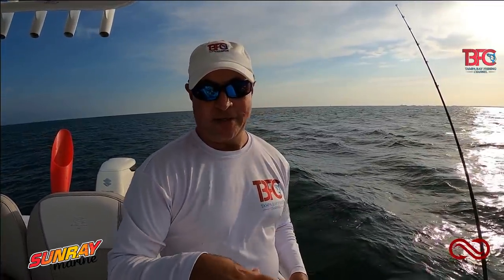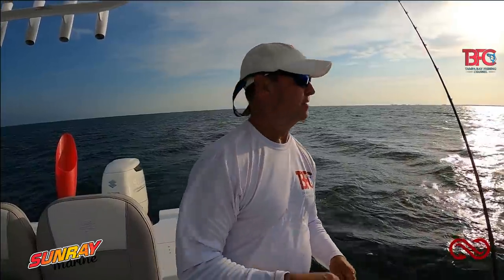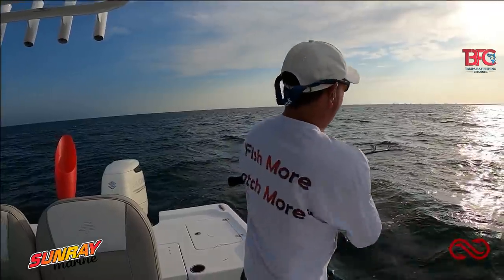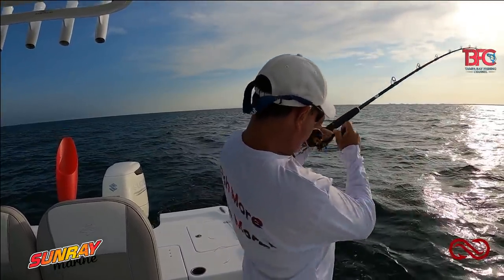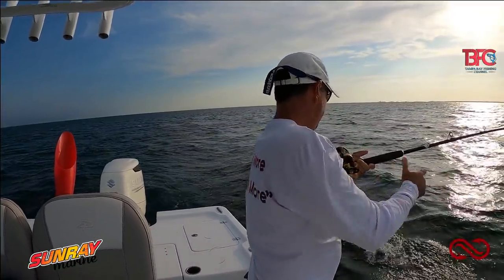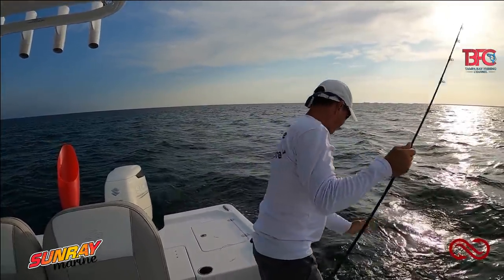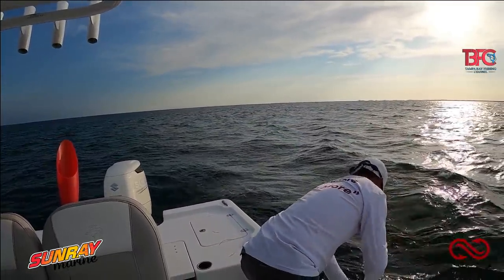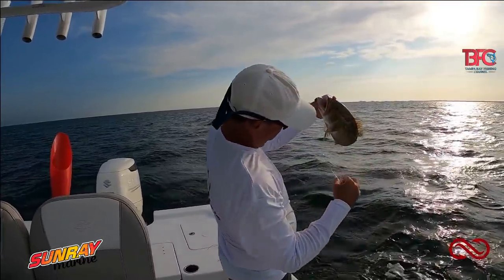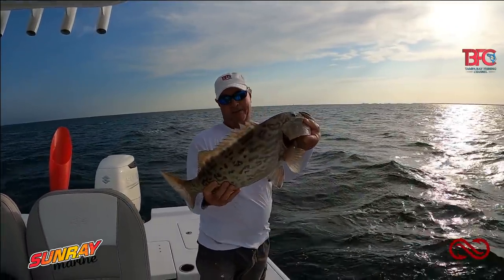Right now I'm in the middle of that major feeding time and every bait that I'm sending down is getting walloped. This one was on a big thread fin — that was on a whole live thread fin.